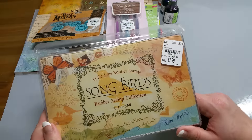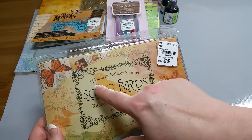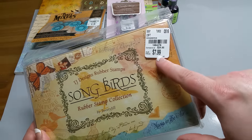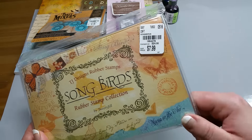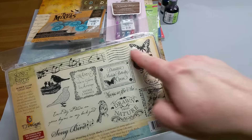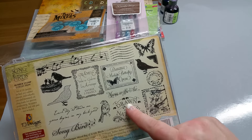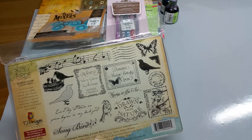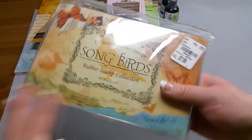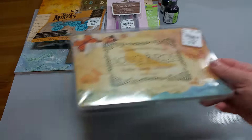This is something I haven't seen in hauls yet — TJ Designs rubber stamps, and this one is Songbirds. It was $7.99 compared to $24.95. Look at all the stamps you get — a whole collection. With the music notes and the little birds. I love little birds and butterflies, so I thought that was really cute. You get a whole nice little set for $7.99, and it comes in a hard case, so it's easy to store.